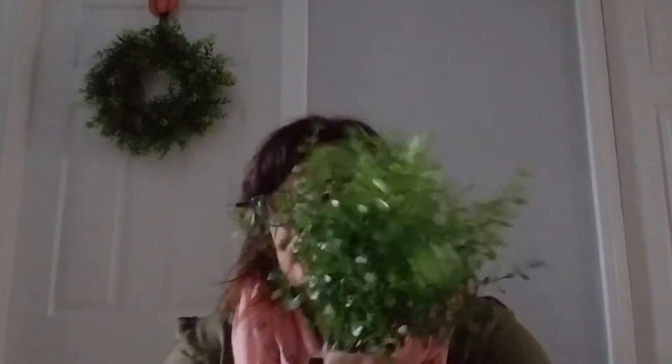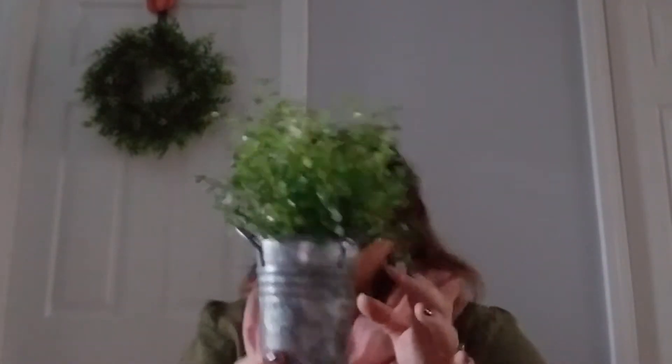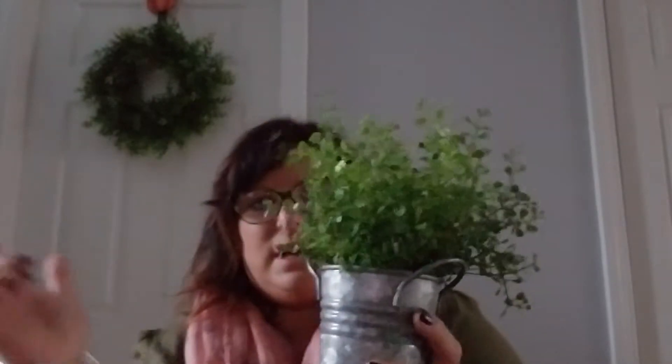From Hobby Lobby I really like the way this greenery looks in these kinds of tins. I can use it after the holidays too. I have a similar one hanging on my wall. It was 6.99 and they weren't doing 50% off but I used my 40% off coupon. It looks really good in there.